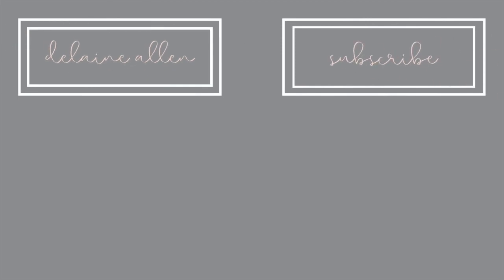Thank you guys so much for watching. Make sure to like and subscribe, and I will see you in the next one. Bye!